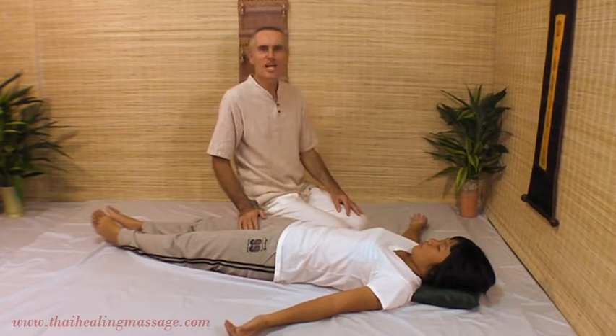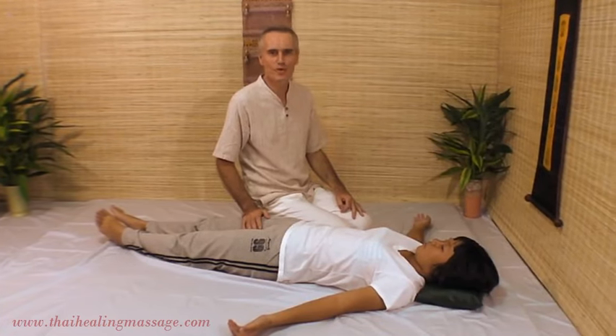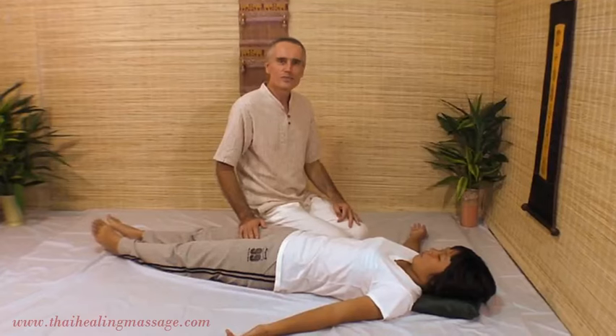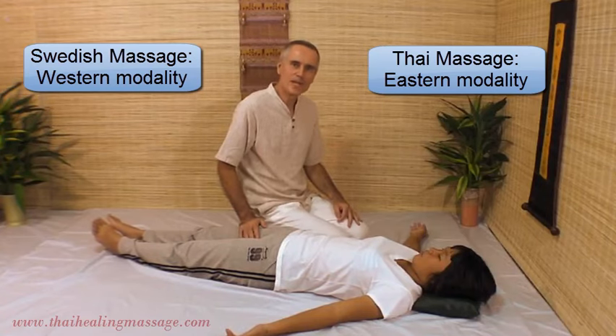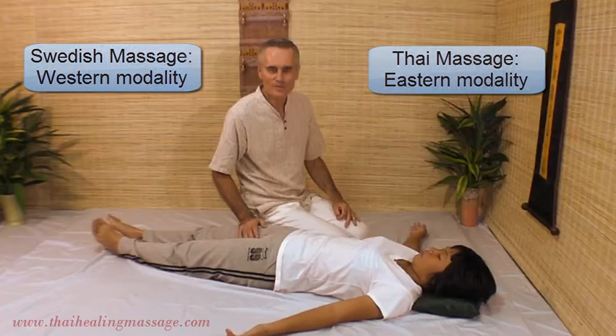Hi, my name is Sharma Kern. I have been practicing and teaching Thai Massage for over 10 years. Today I want to show you the difference between Swedish Massage and Thai Massage. Swedish Massage is mostly a Western modality and Thai Massage is an Eastern modality, although it originally comes from India, not from Thailand.